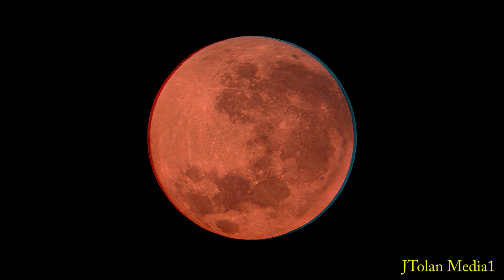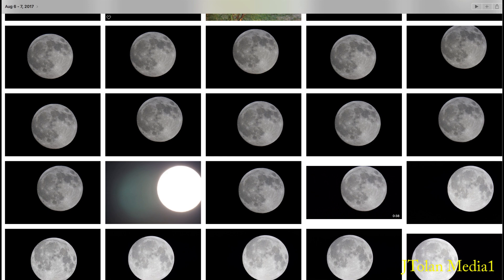I have an 8-inch Schmidt-Cassegrain telescope and I've been taking a lot of pictures with my Sony Alpha 6000. Now here's how I created this picture, folks.